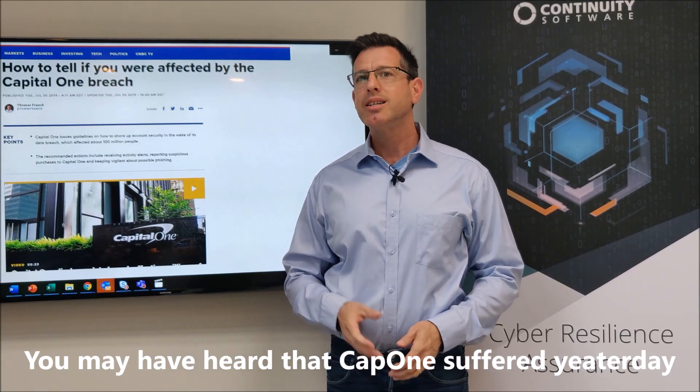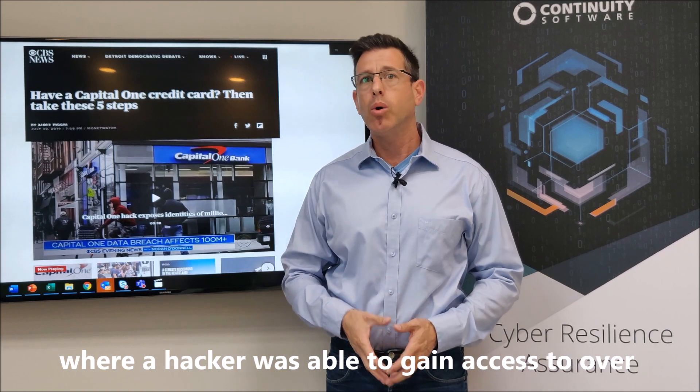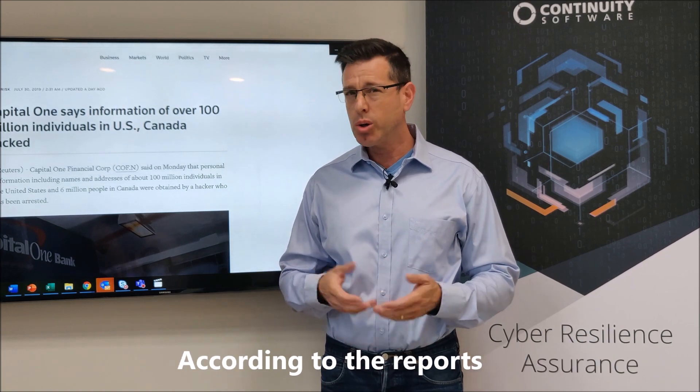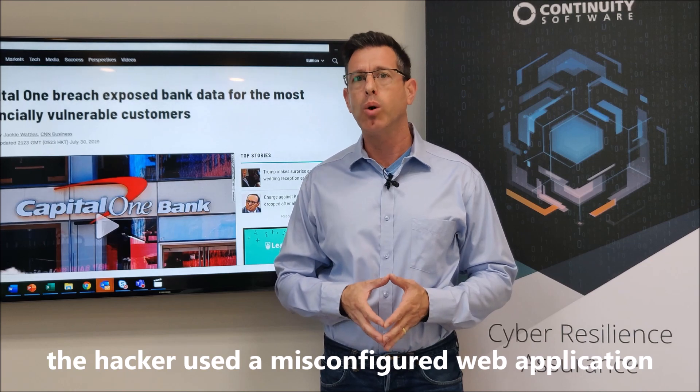You may have heard that Capital One suffered yesterday from one of the biggest data breaches ever, where a hacker was able to gain access to over 100 million customer accounts and credit card applications. According to the report, the hacker used a misconfigured web application firewall to gain access.